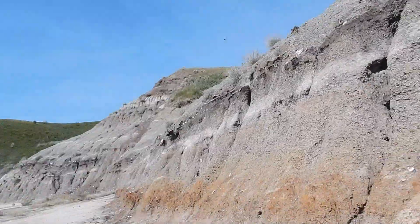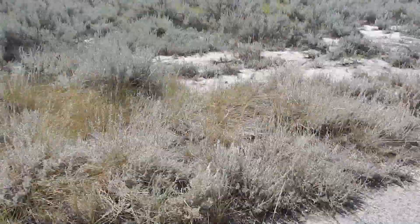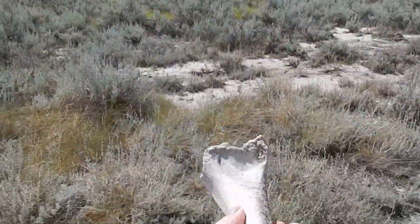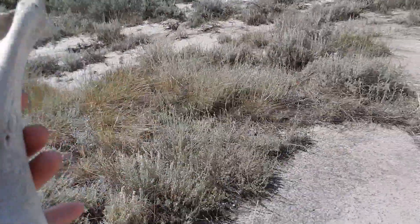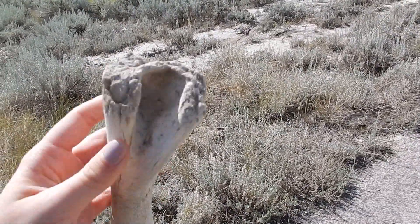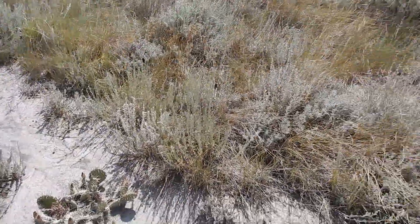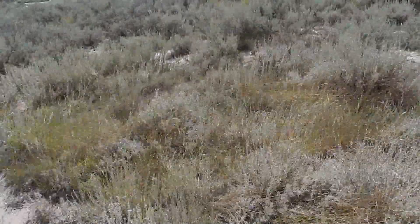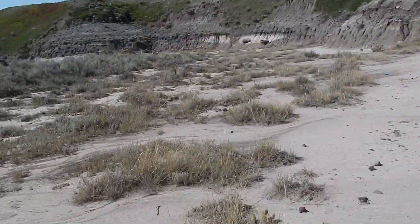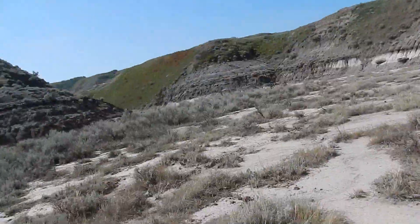Hey, what's this? Here's a bone — some sort of recent bone. If I had to guess, maybe a deer or a cow. There are tons of deer prints down here, so this could definitely be a deer. I'll take that home. I'm going to go see these dead cars over here.